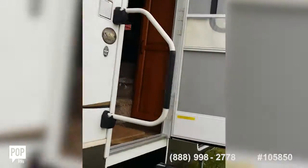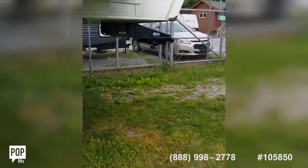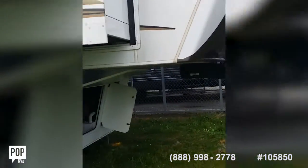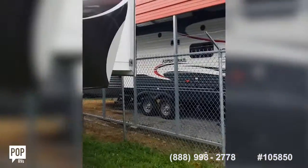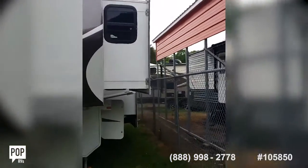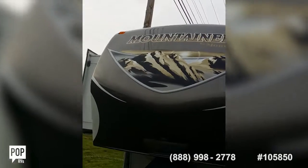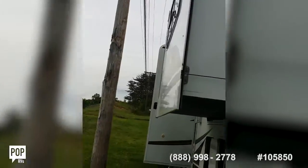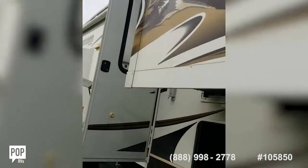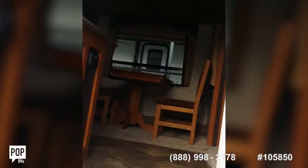16 to 18 foot awning — we'll have to double check on that, it's on the listing. Here's another outside view. Total of five slides — room for the whole family.